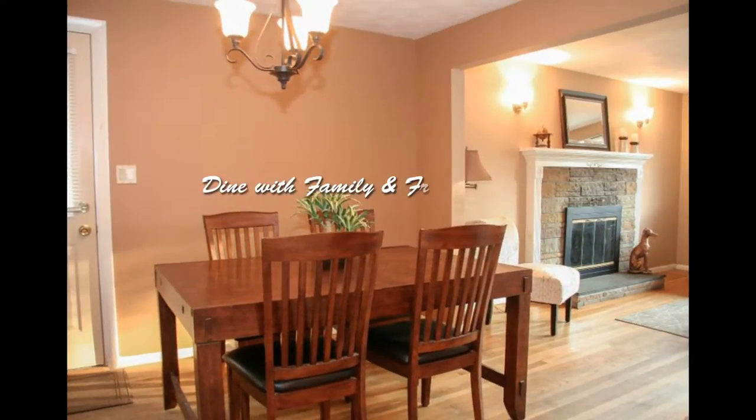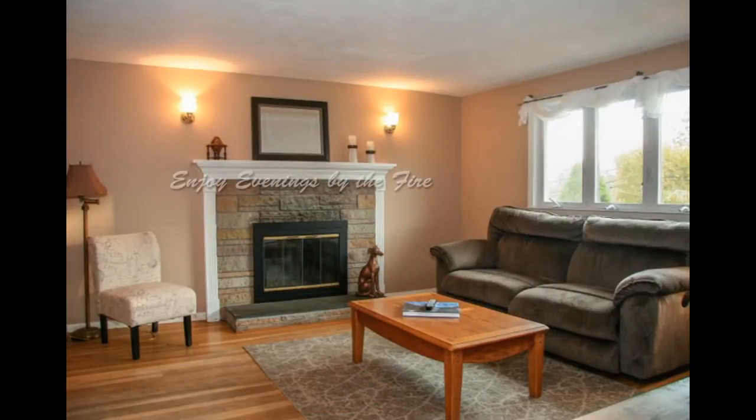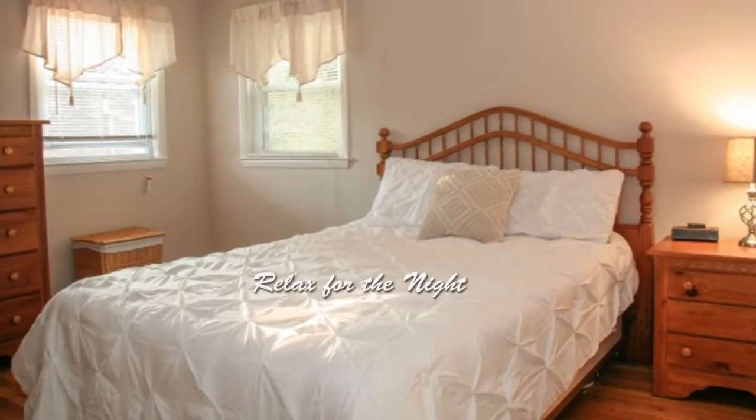A dining room with hardwood floors. A living room with a picture window and a fireplace to keep warm by. Relax for the evening in this master bedroom.